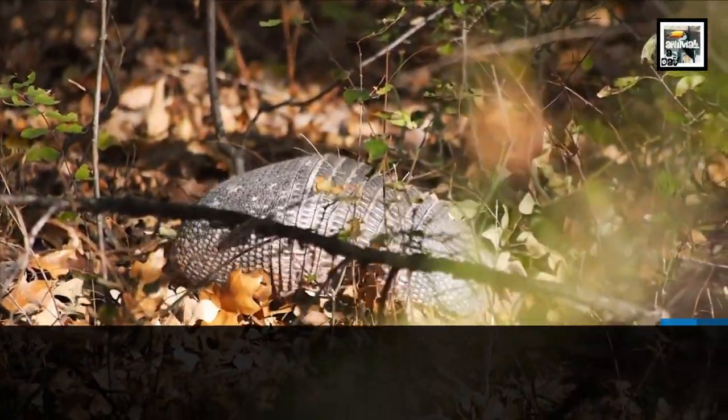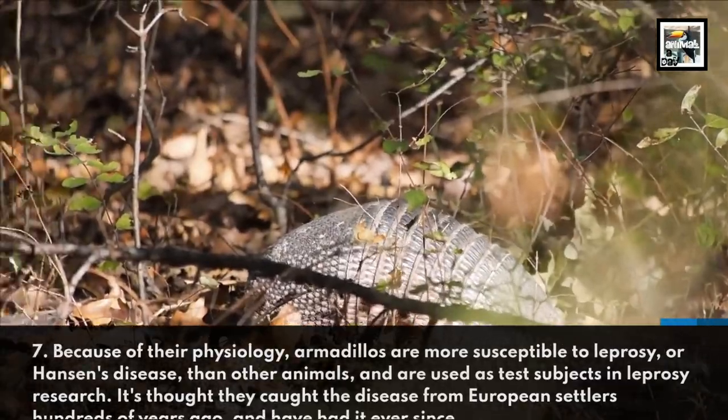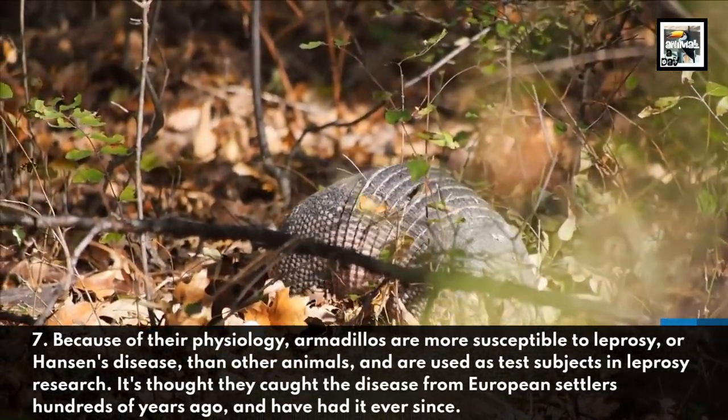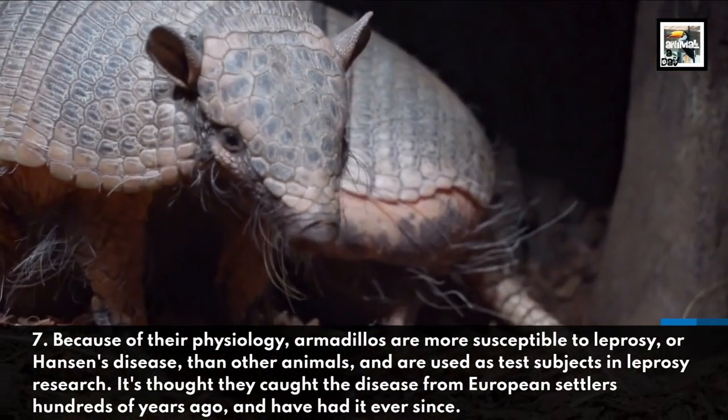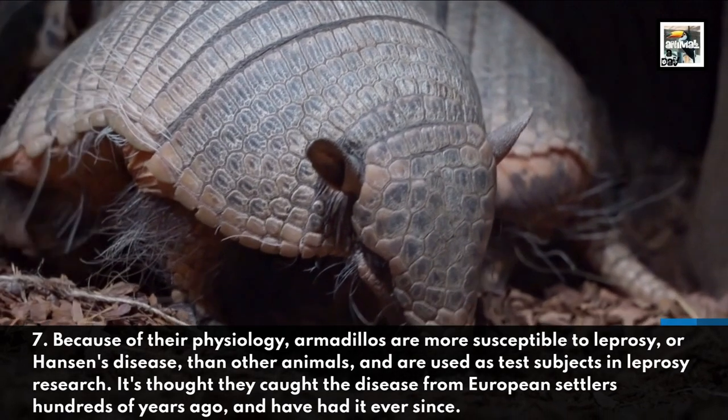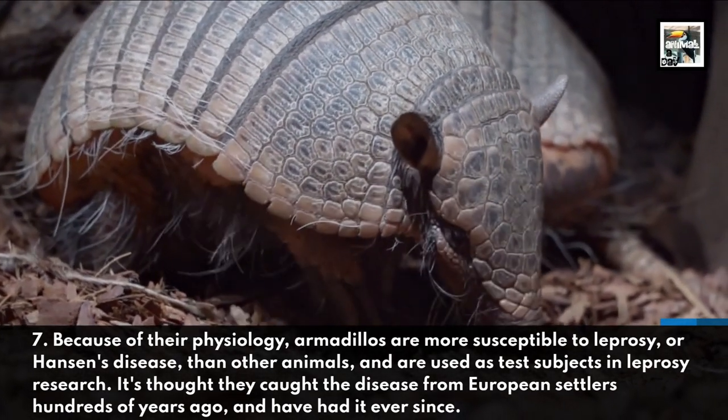Because of their physiology, armadillos are more susceptible to leprosy, or Hansen's disease, than other animals and are used as test subjects in leprosy research. It's thought they caught the disease from European settlers hundreds of years ago, and have had it ever since.